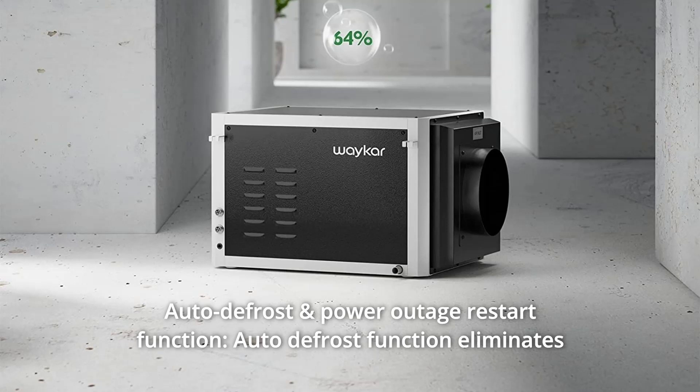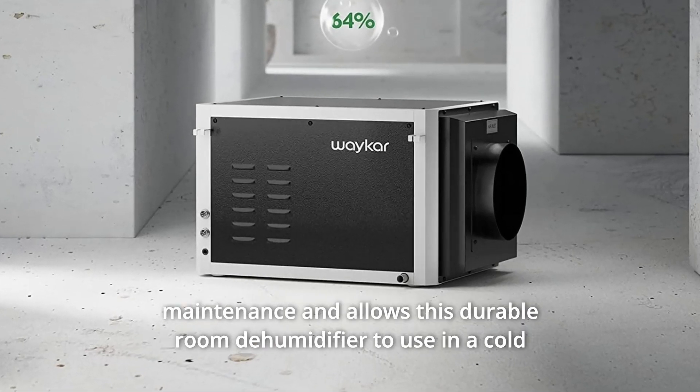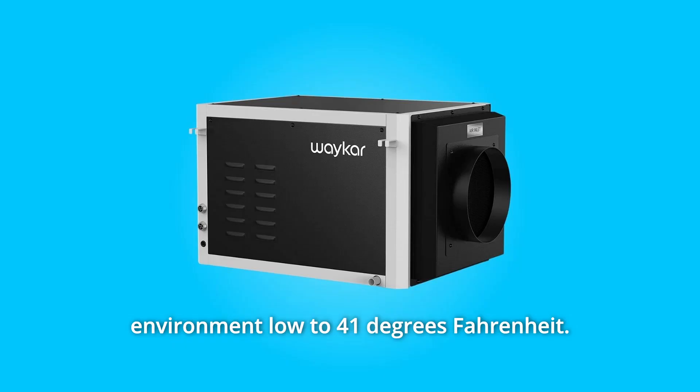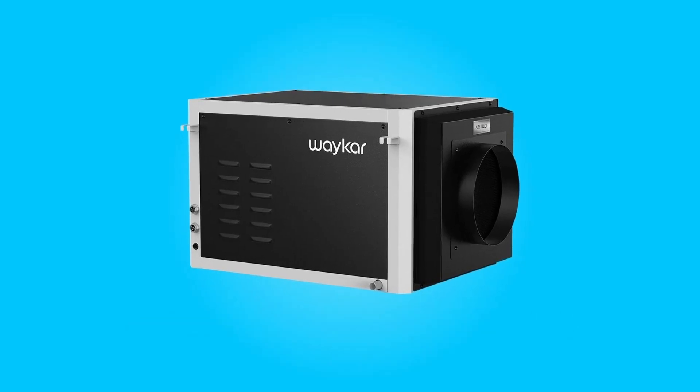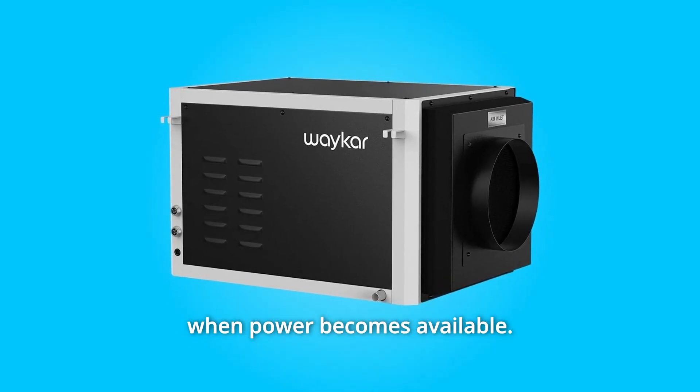Number 3: Auto Defrost and Power Outage Restart Function. The auto-defrost function eliminates maintenance and allows this durable dehumidifier to be used in cold environments as low as 41 degrees Fahrenheit. It is also designed to restart automatically when power becomes available.